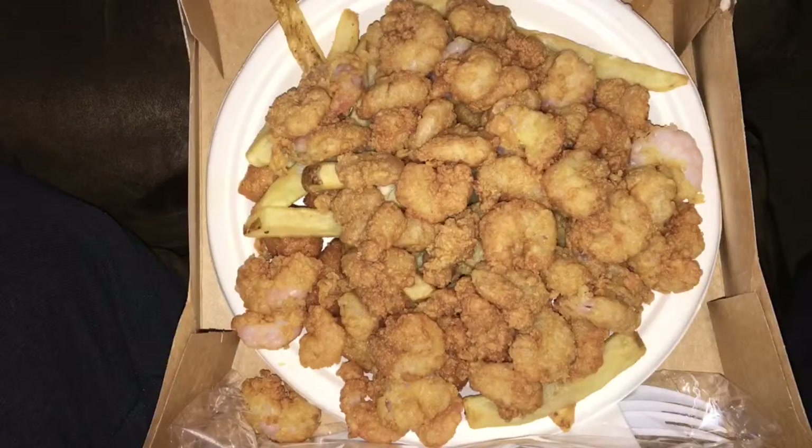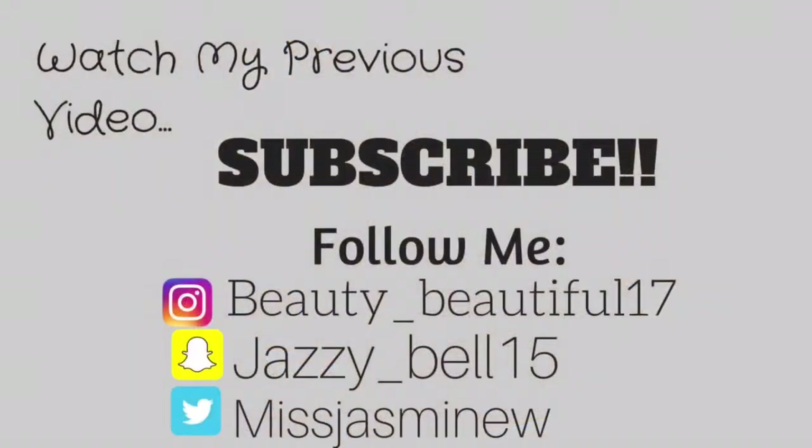For dinner, we just went out to get food. I got the popcorn shrimp, fries, and hush puppies — this was so good, and I got it from Harvardan. Thank you so much for watching! If you liked this video, give it a thumbs up and make sure you subscribe.